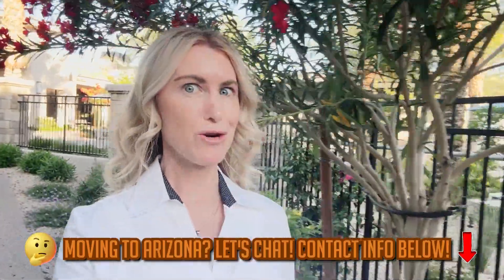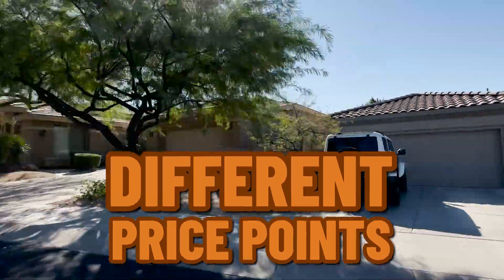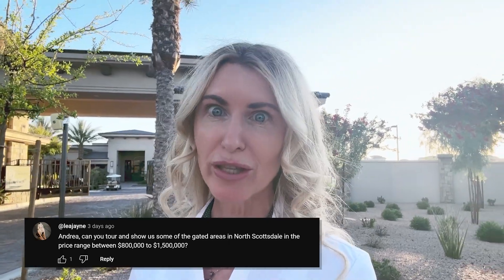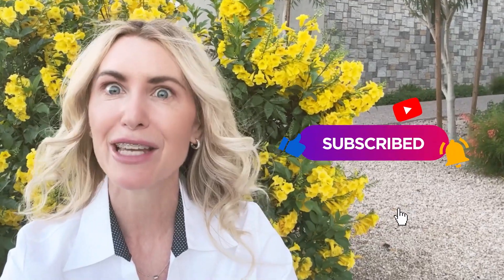If you're thinking about moving to Scottsdale, Arizona or one of the surrounding areas in Phoenix, Arizona, then you're definitely going to want to watch this video. Today we're going to look at a few different houses with different price points in some of the absolute best neighborhoods that Scottsdale has to offer — private, gated, and exclusive — as well as exquisite areas to shop, dine, and explore. We're focusing on gated communities with price points between $800,000 and $1.5 million, so make sure to stay until the end.